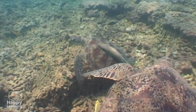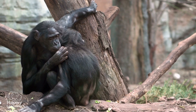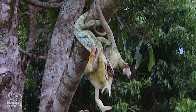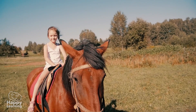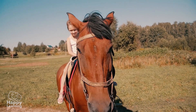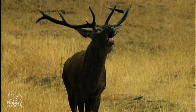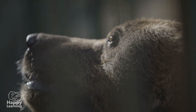All the animals you see interact with each other — they play, help, care about each other, but they also fight. To survive, all animals need to know about the place where they live very well and to communicate with each other.